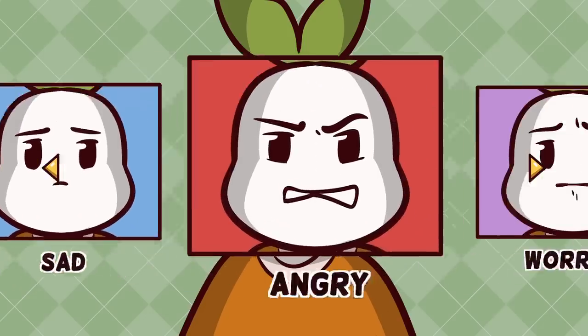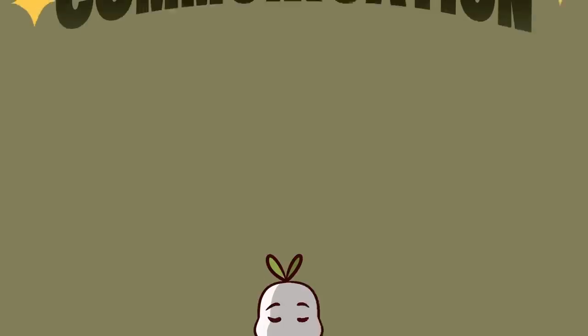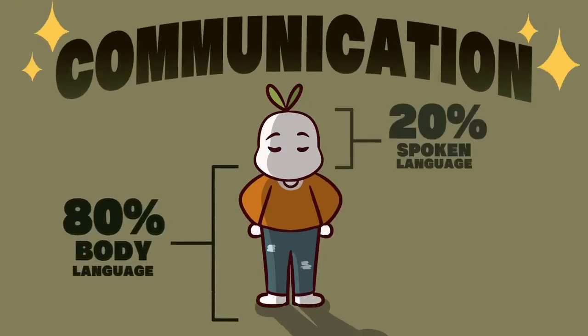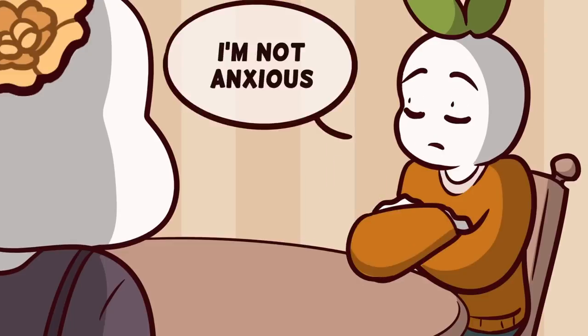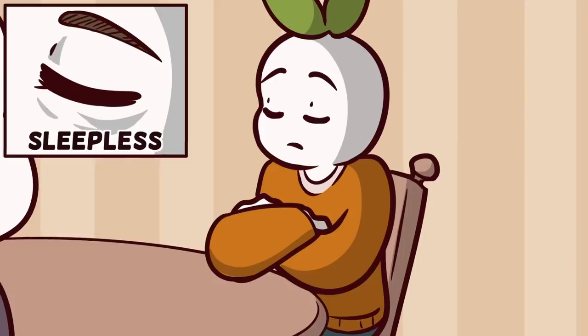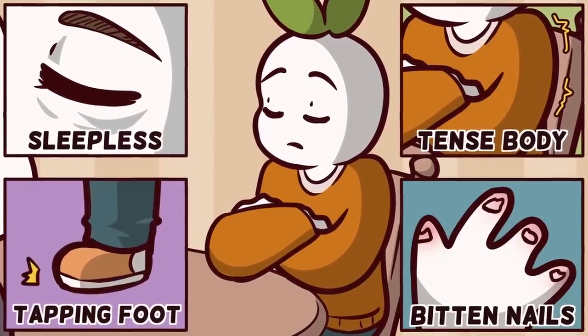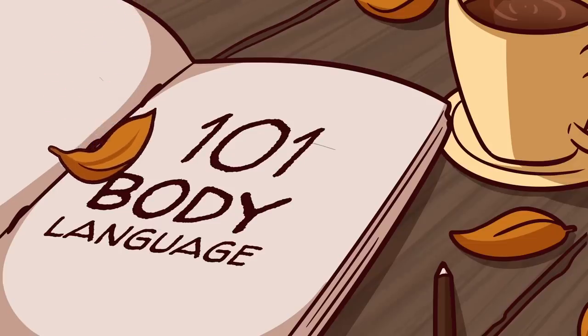It's not easy to read someone's body language, especially if you're unsure or not expressive. Experts agree that communication is 80% body language and not what we say. Body language is a way in which we can get an understanding of how someone truly feels. So how can you read someone's body language more efficiently? Here are six ways to read someone's body language.